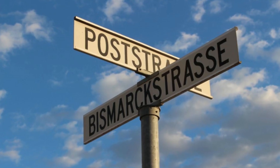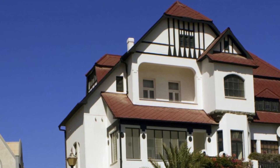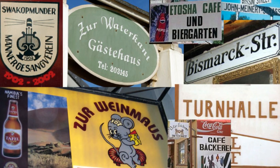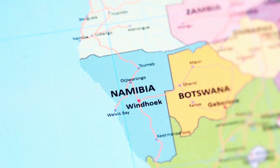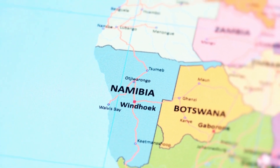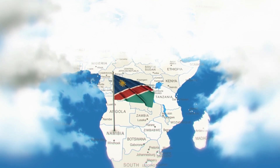Not only in culture — until today there are many German street names, beer gardens, houses in German style, and in many schools German is taught — but also the geography of Namibia was influenced by the Germans. If we look at Namibia on the map, we notice that in the north-east of the country there is a strip more than 500km long, which otherwise does not really seem to fit the shape of the country. This strip is called the Caprivi Strip and there is an exciting story surrounding it.